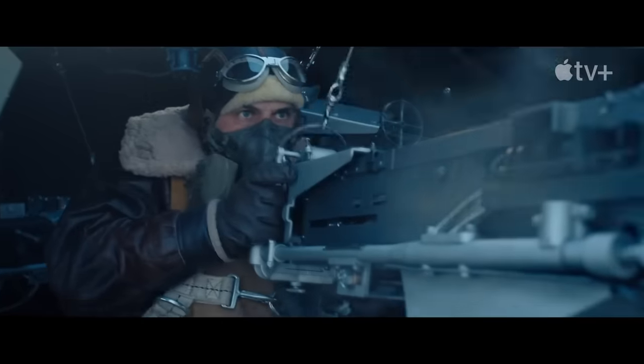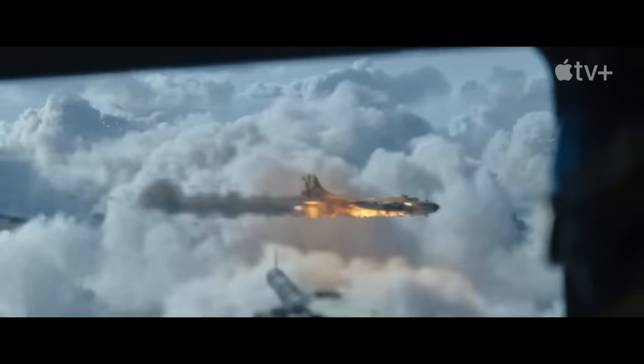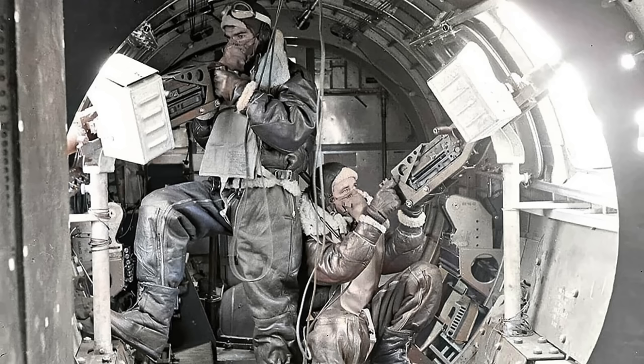During the Masters of the Air air-to-air attack clips, it appears the bomber gunners are firing on enemy aircraft with other friendly formation bombers in the background. The intent of this video is to address the question: how often did bomber gunners fire on other bombers during combat missions?